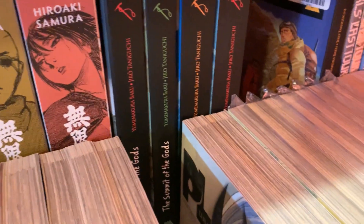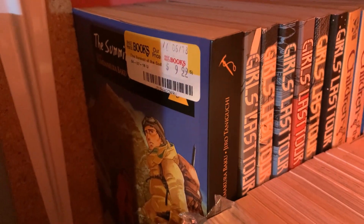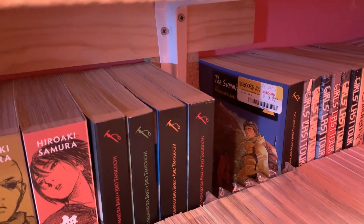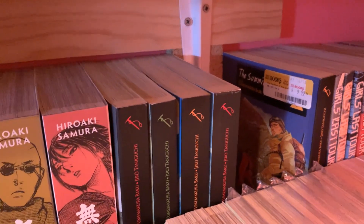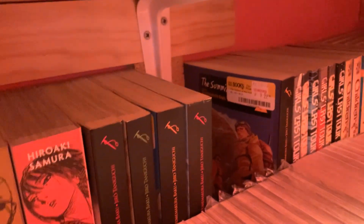Over there we have Summit of the Gods, volumes 1 through 5, complete. As you can see, I got these from Half Price Books and I haven't even taken the stickers off yet. People have a hard time finding this as well. I have not read it, but I think it's about mountain climbing, and that sounds good, so I will read it soon.